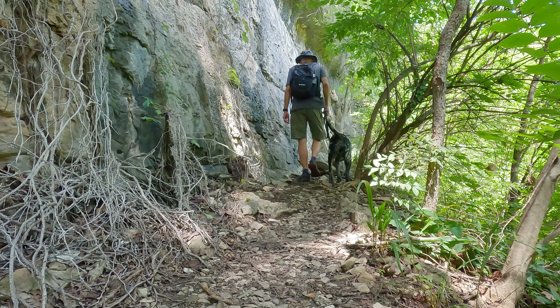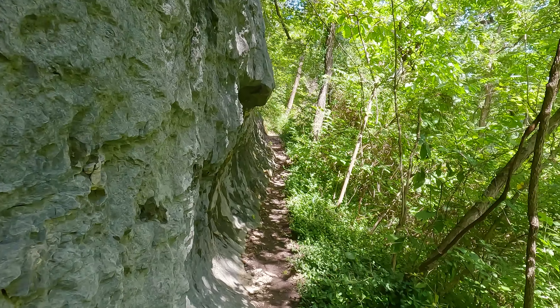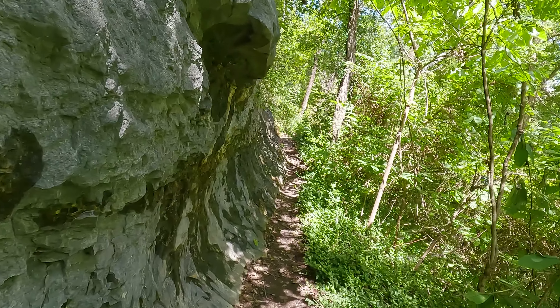We're going to follow this trail along the bluff here just a little further — I don't know if there are any more caves or not. I think we're going to turn around now and head back to the junction where the steps were.